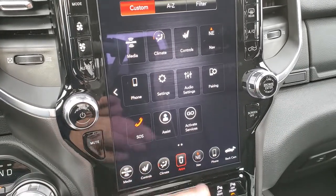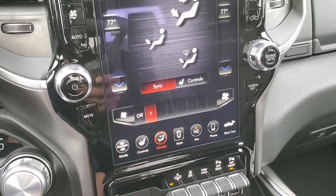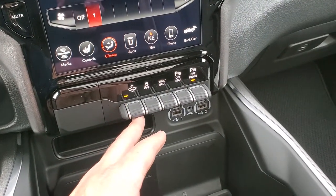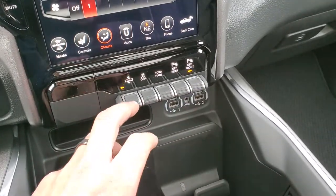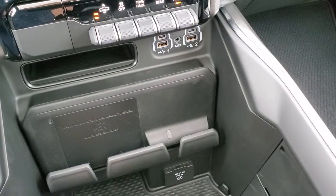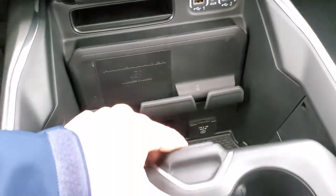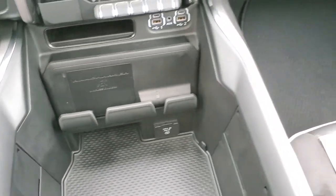You can do your climate controls here with the dual climate control, or use the buttons up top as well. Here are your air suspension controls — you can raise the truck, stability control, tow haul, front and rear parking sensors, and you can also lower the truck. Down here you get two USBs, two USB-Cs, and an AUX jack, the RAM wireless cell phone charger, cell phone holder, and a 115 volt 400 watt plug-in. You get your sliding cup holders there as well and a nice big storage bin underneath.